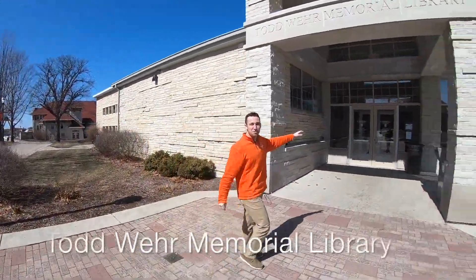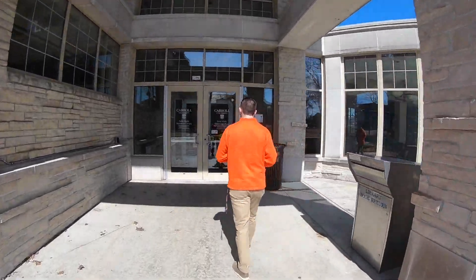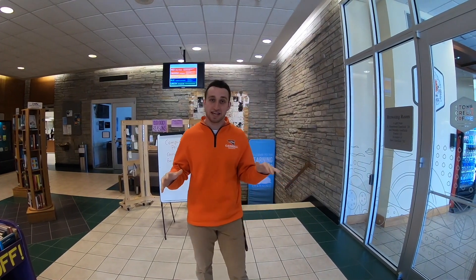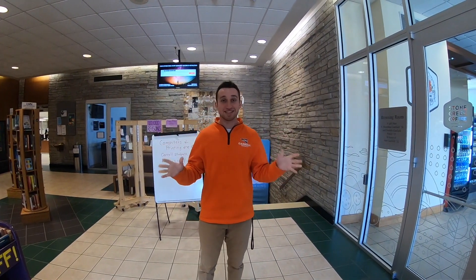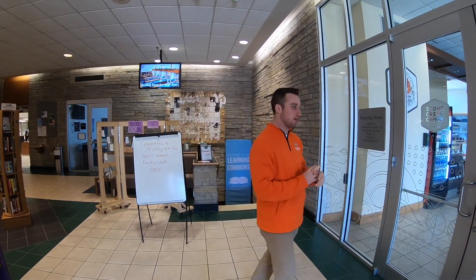This right here is the Todd Weir Memorial Library. It has an on-campus coffee shop and a couple of different noise levels. People always think I'm joking when I say the Todd Weir Memorial Library is the most popular place on campus, but I swear it is. I spent more time here than I did in my dorm hall — part of that was studying, but part of it is the social interaction and things you're able to do here.